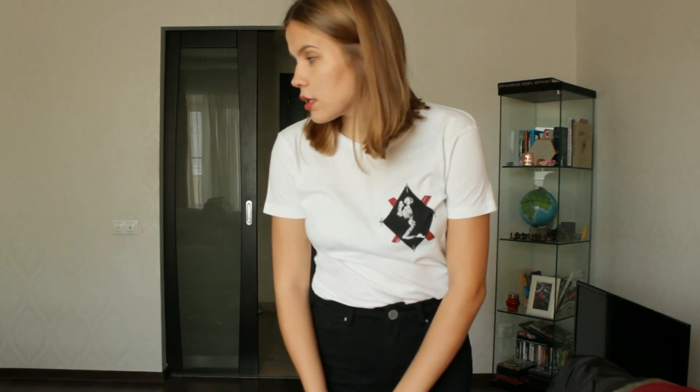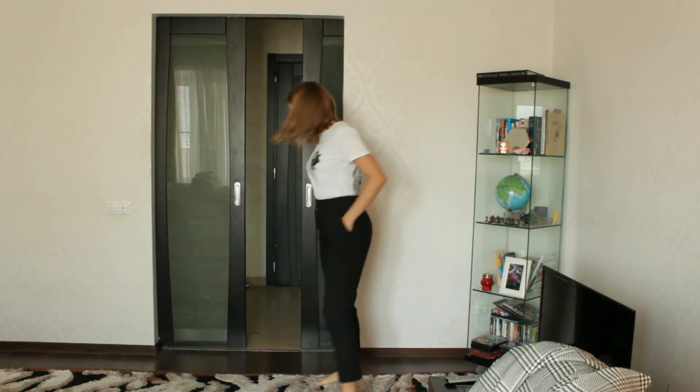I also have two pairs of trousers. One pair you could see in my summer haul — they're from Zara and are more simple ones. The other pair is from ASOS. They're black so you can't see them that nicely on camera, but they're a little bit cropped and not that tight, and I like to style them like this.